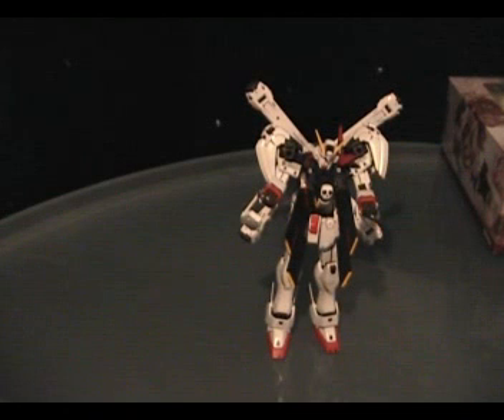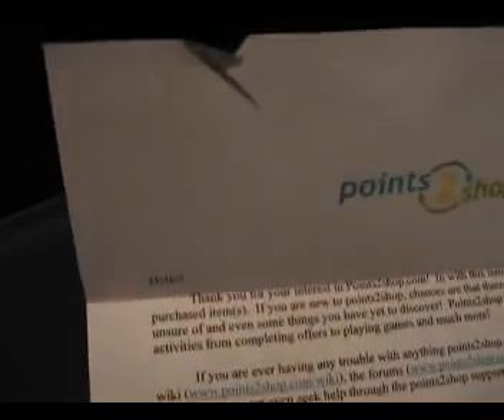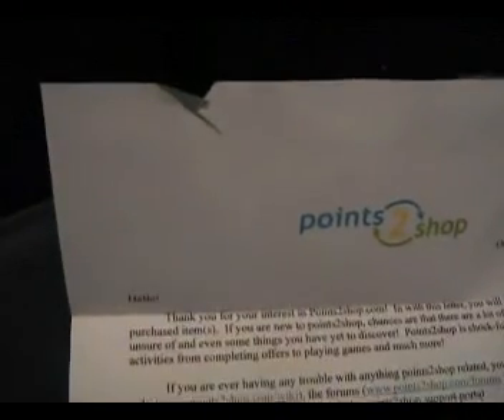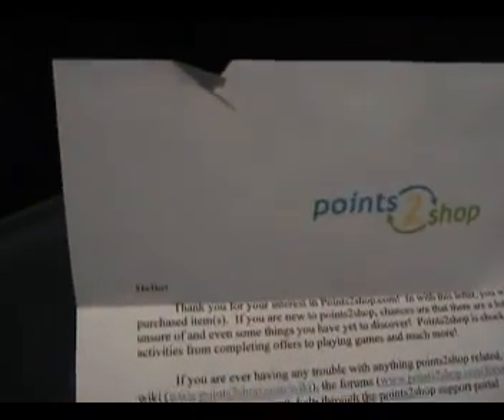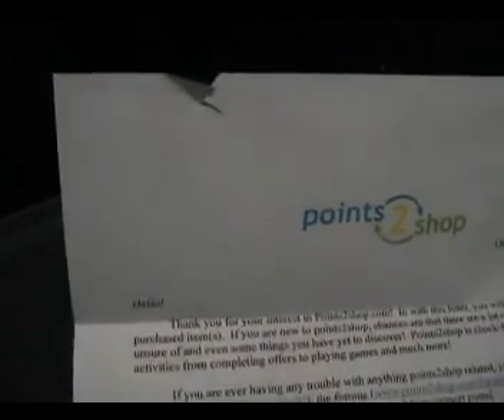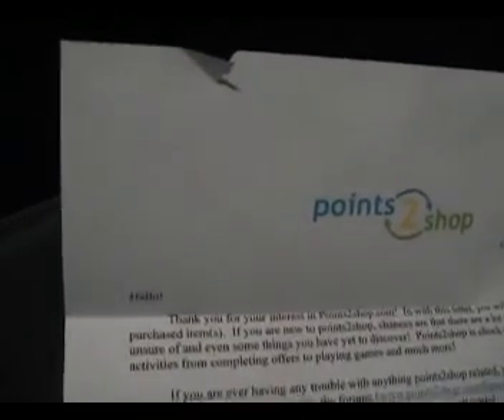It says Points to Shop. Order 49220. Hello, thank you for your interest in PointsToShop.com. In this letter you will find your purchased items. If you are new to Points to Shop, chances are there will be a lot of things you are unsure of and even some things you have yet to discover. Points to Shop is chock full of fun features and activities from completing offers to playing games and so much more.